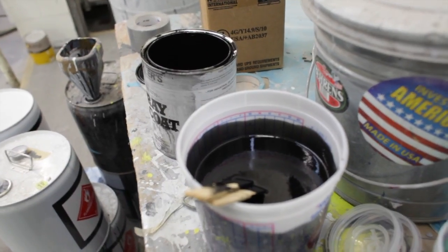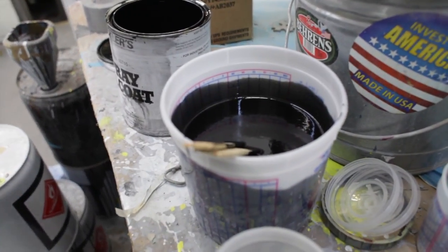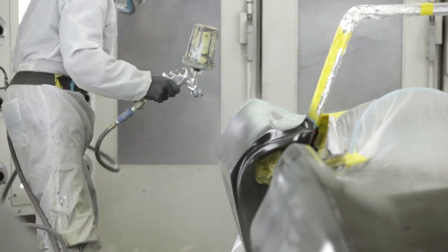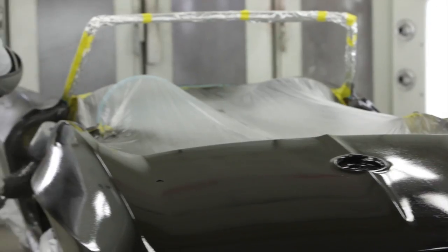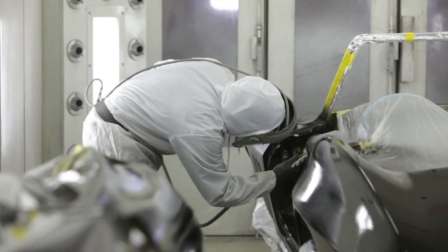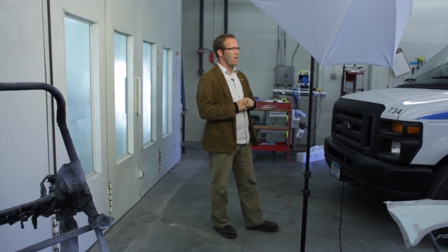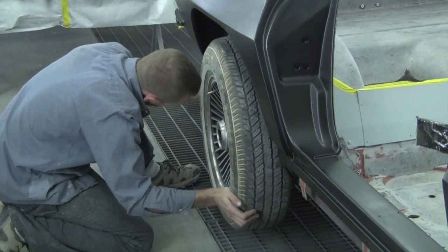The gel coat process is sort of a two-stage process. He starts by putting a very thin layer over all the parts and then coming over it again — the gel coat can actually be put on pretty thick. Once that cures, the work begins to start sanding and smoothing out all the very fine high and low spots on the car, then priming and blocking.